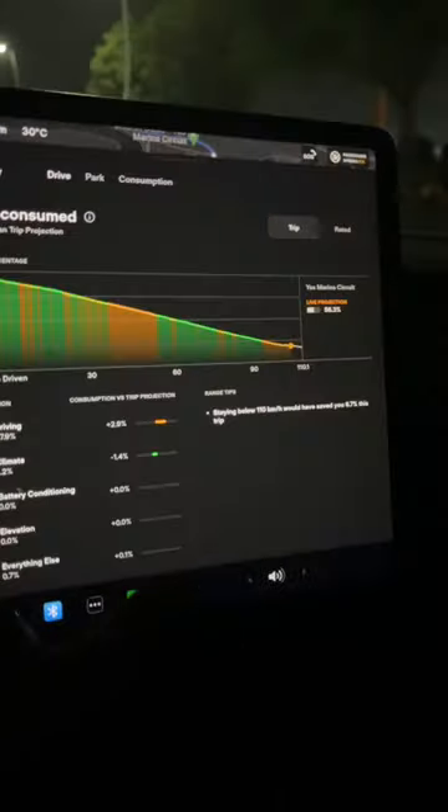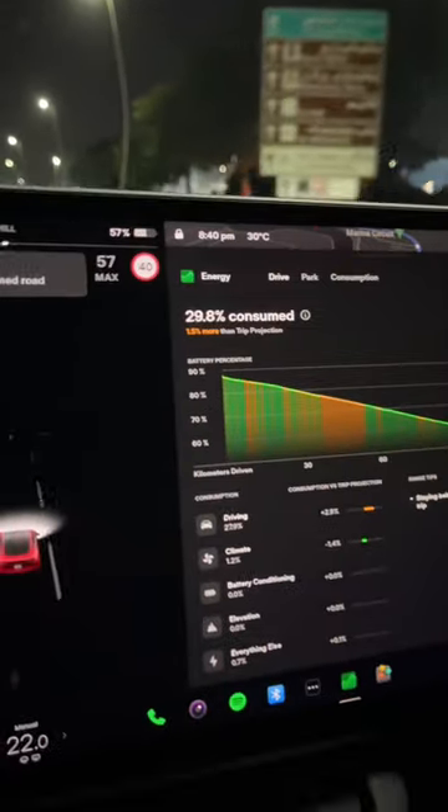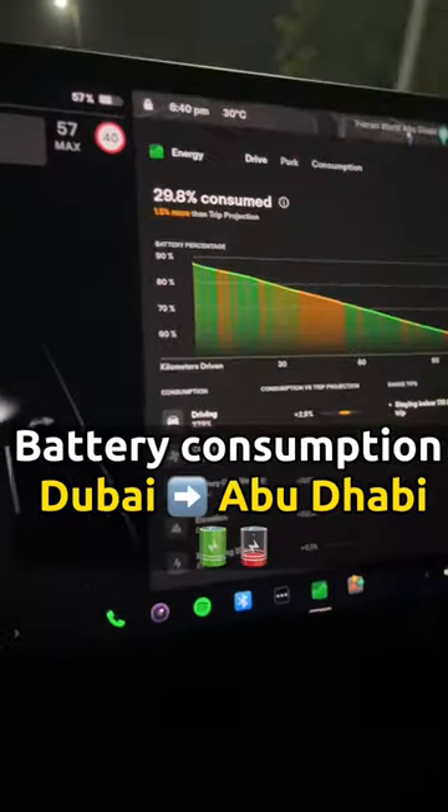Also, with the new UI update for the energy consumption, we can now exactly know what has consumed our battery during our trip, and it takes about 30% to drive from Dubai to Abu Dhabi.